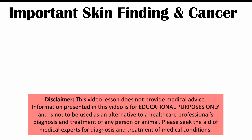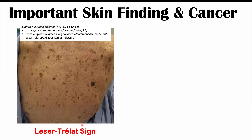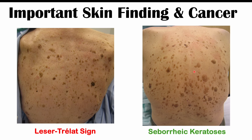Hi everyone, welcome back to another lesson. We're talking about an important skin finding that can occur in certain types of cancer that we don't want to miss, and that particular skin finding is known as Leser-Trélat sign. The problem is that this skin finding can appear just like a benign condition known as seborrheic keratosis, which can appear exactly the same, but there are going to be important distinctions that we'll discuss in this lesson.